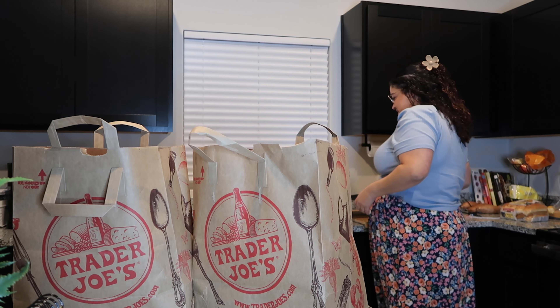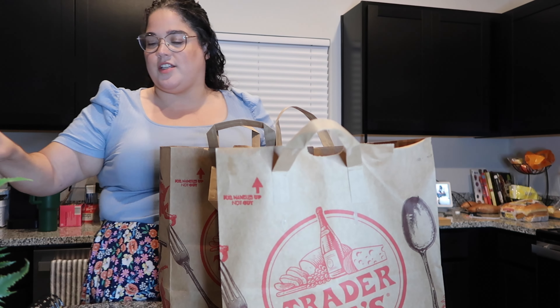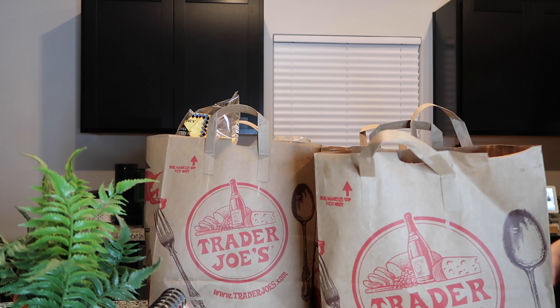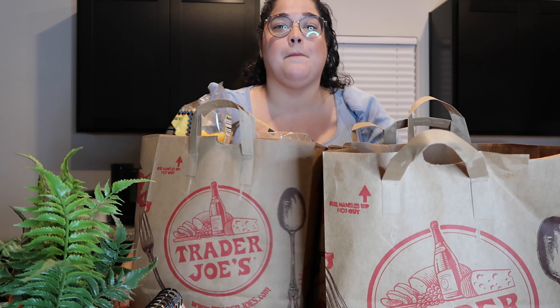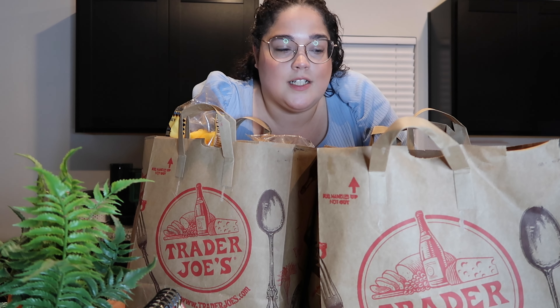Welcome ladies and gentlemen! I feel like I got all my goods. I'm not really in frame — there's a little plant. So I'm not sure if this is going to be interesting to anyone, but we're going to Trader Joe's. Trader Joe's is like over an hour away from where we live, so it's always a special treat when we get to go. So I figured I'll show y'all what we got.